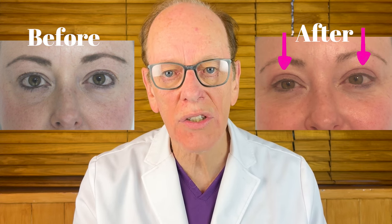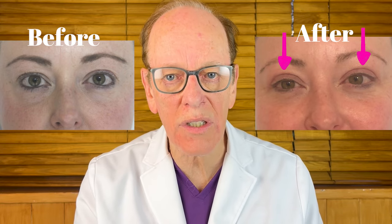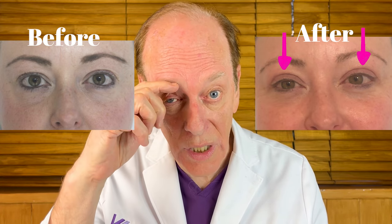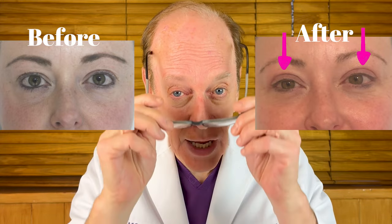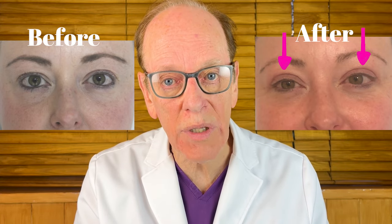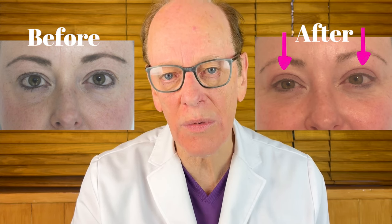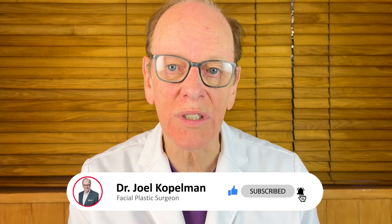Now we can see the before and after photographs to see how she's evolved. We can see very clearly that I have maintained the normal anatomy of her eyelid — that distance from the eyebrow to the eyelid crease is still maintained. She has a little more space on the upper eyelid to apply makeup, good symmetry of the upper lids, and she's very happy and pleased with the outcome. This is the typical outcome I achieve with most patients who come in for upper eyelid surgery. I hope you found this video informative — check out my other videos regarding eyelid procedures and I look forward to seeing you in my next video.